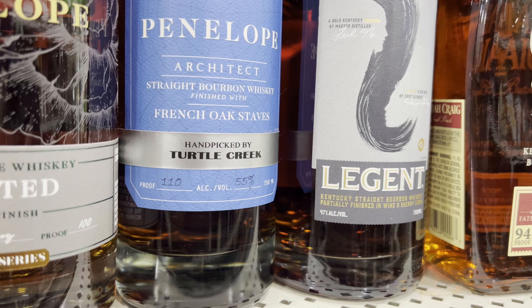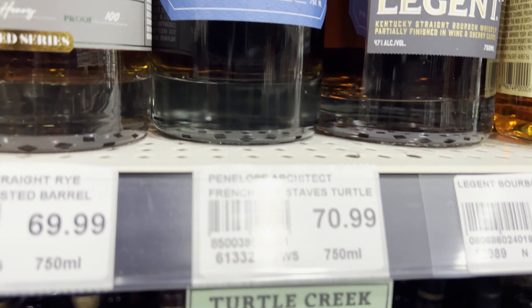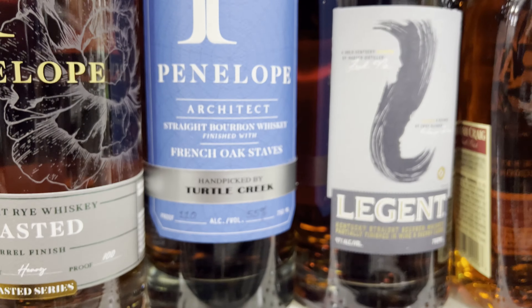For you Penelope fans, they've got a Penelope Architect handpick, which is interesting. I don't think I've ever seen that before. That's cool.